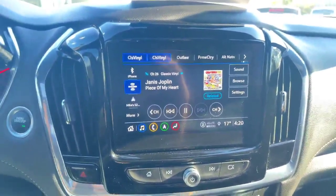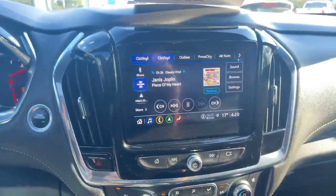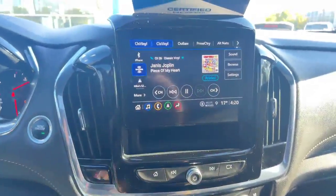That's the infotainment there. A cool little thing about this generation of Traverse — you press that little button right here and there's a little bit of storage under there.